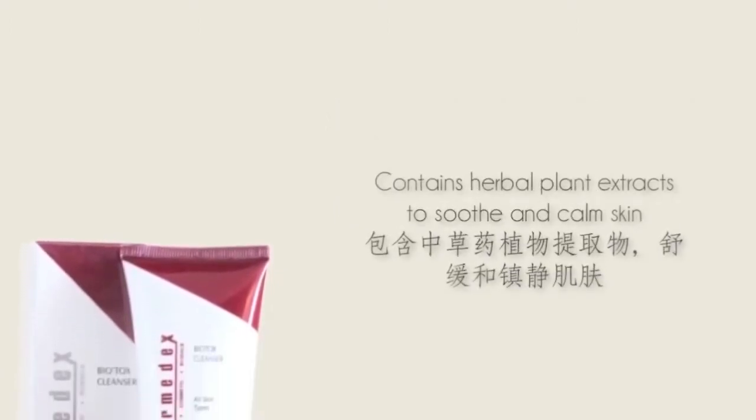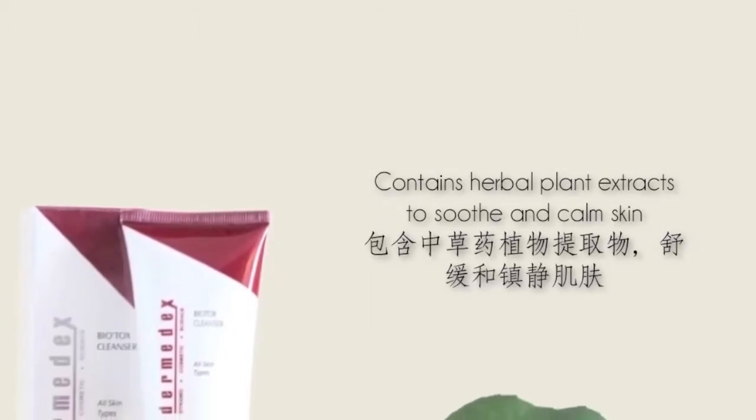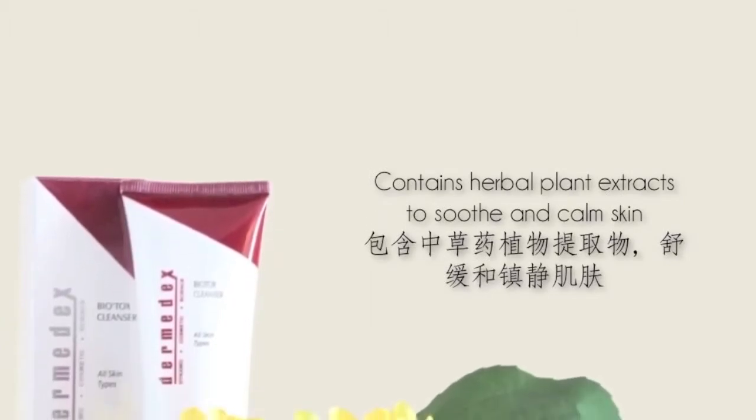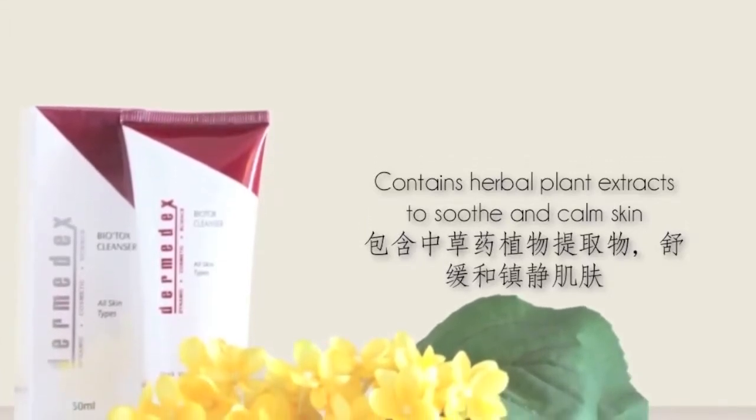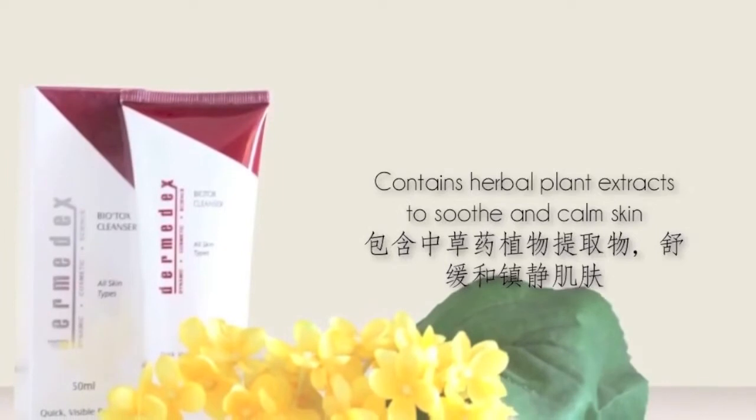Biotox Cleanser contains herbal plant extracts such as parsley, heather, and bearberry to soothe and calm the skin. It is also a foamless cleansing blend that will leave the skin feeling nourished and hydrated.